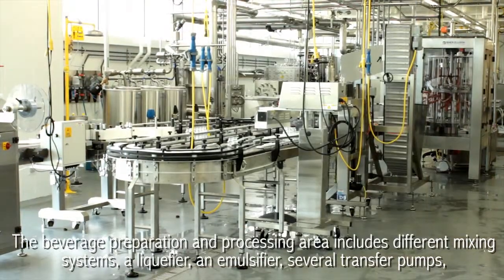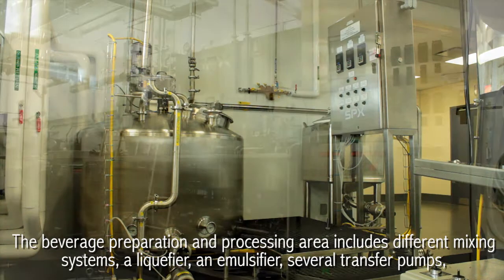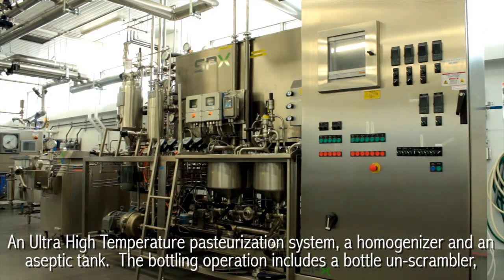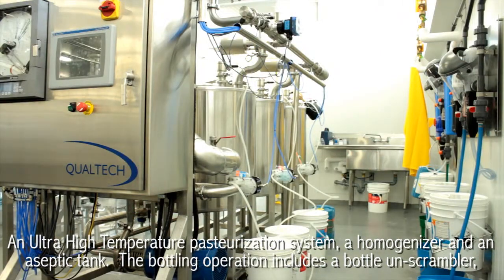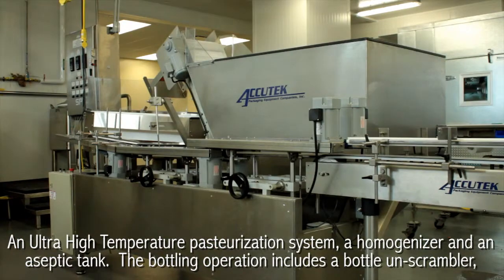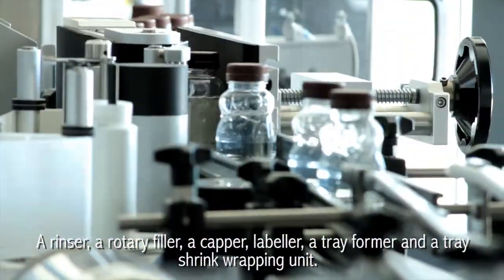The beverage preparation and processing area includes different mixing systems, a liquefier, an emulsifier, several transfer pumps, an ultra-high temperature pasteurization system, a homogenizer, and an aseptic tank. The bottling operation includes a bottle unscrambler, a rinser, a rotary filler, a capper, labeler, a tray former, and a tray shrink wrapping unit.